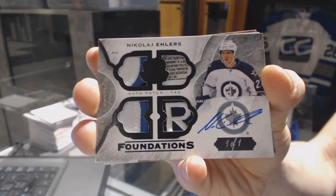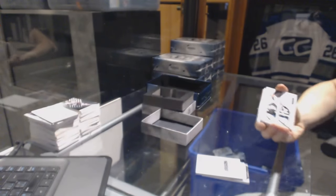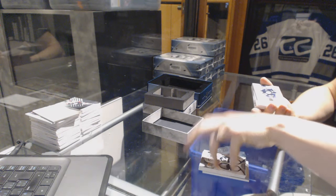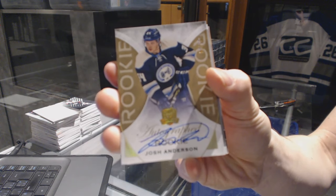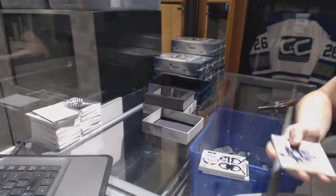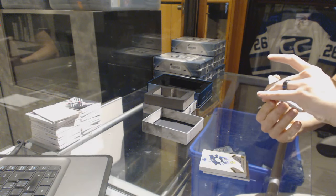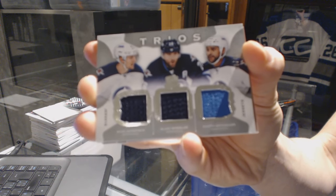Well, that's all right. We've got a gold rookie autograph, number 15 of 36, for the Columbus Blue Jackets, Josh Anderson. Trios triple jersey, number 40 of 40, for the Winnipeg Jets, Mark Scheifele, Blake Wheeler, and Dustin Byfuglien.